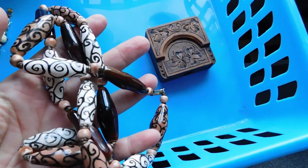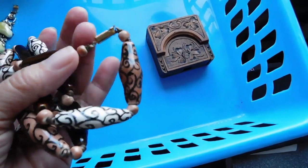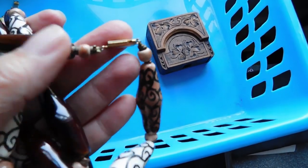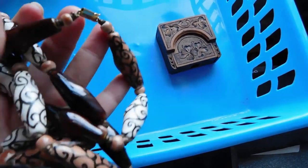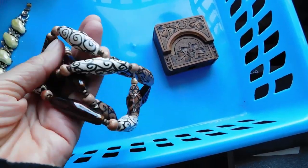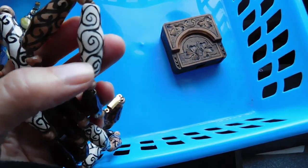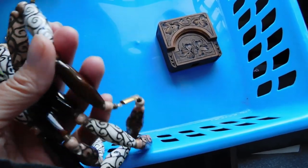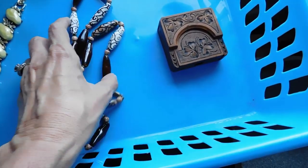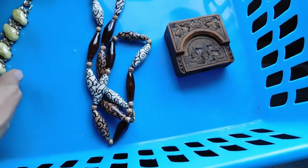This beaded necklace is handmade — I'm thinking probably 1970s. It's got a really old style fishhook clasp but does have nylon string, so it can't be all that old. Earth tones were big then. They're very pretty handmade, hand-painted beads. That came from my sister-in-law. I listed that for $24.